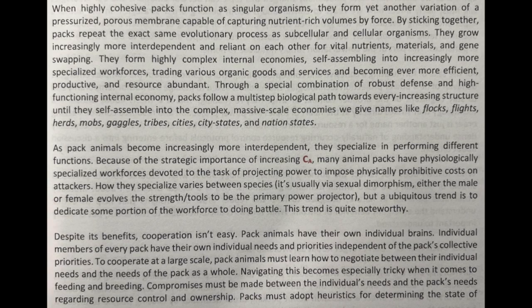As pack animals become increasingly more interdependent, they specialize and perform different functions. Because of the strategic importance of increasing CA, many animal packs have physiologically specialized workforces devoted to the task of projecting power to impose physically prohibitive costs on attackers. How they specialize varies between species — it's usually via sexual dimorphism, with either the male or female having the strength and tools to be the primary power projector — but a ubiquitous trend is to dedicate some portion of the workforce to doing battle.